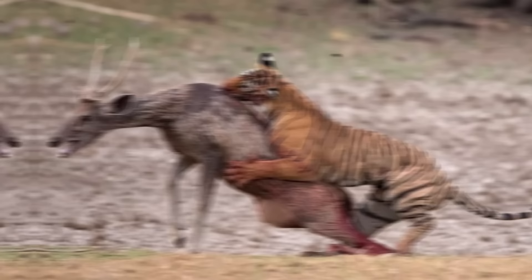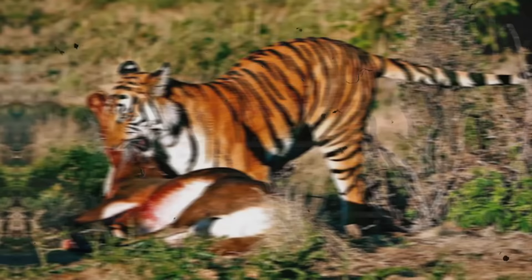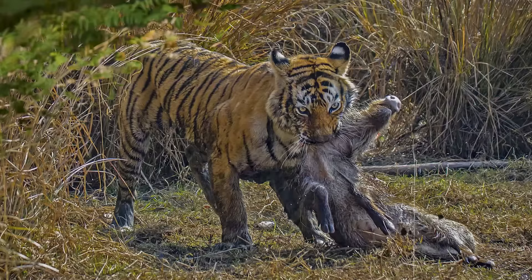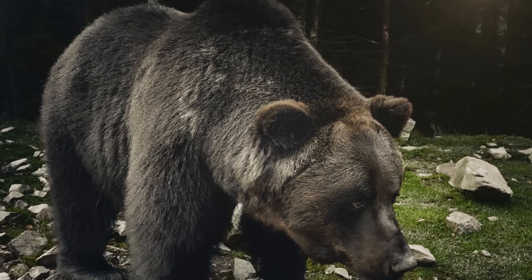Tigers' hunting success rate is quite low — on average only one in ten hunts succeeds. If they make a large kill, they can eat up to 50 kilograms of meat in a single sitting. Tigers deliberately stash and hide their carcasses from scavengers so they can return to feast again. Tigers currently coexist with other top predators, sharing habitats with leopards, Asiatic wild dogs, brown bears, and wolves.